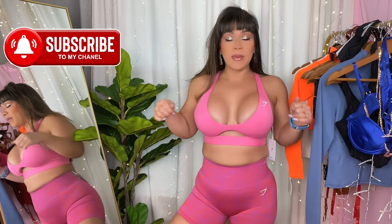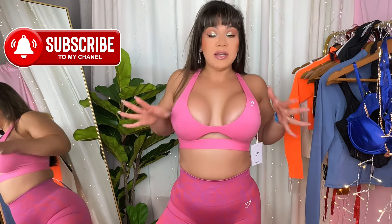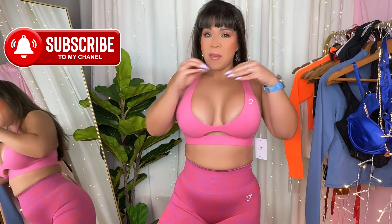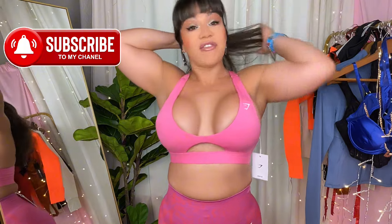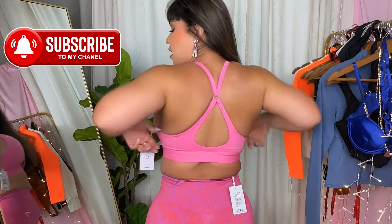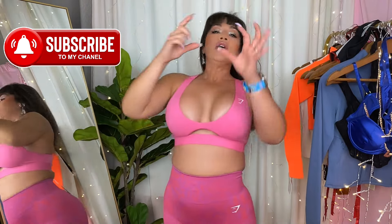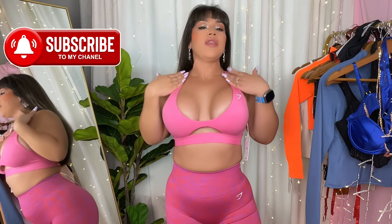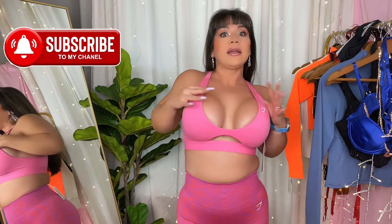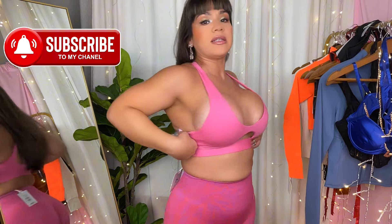The band is super thick, nice and supportive. So if you are somebody who likes to do jumping jacks, jump rope, or any of those things, this will not move — it is going to stay on. This isn't my true size, it's a small. Many pieces sold out right away because the discounts were fire. The back has a lot of detail: there's a crisscross and that keyhole circle detail. Nothing is adjustable here — the way it fits is the way it's going to stay.